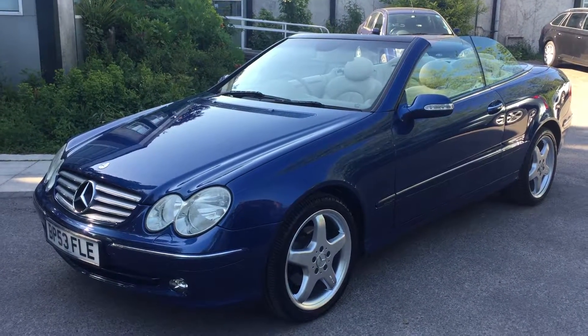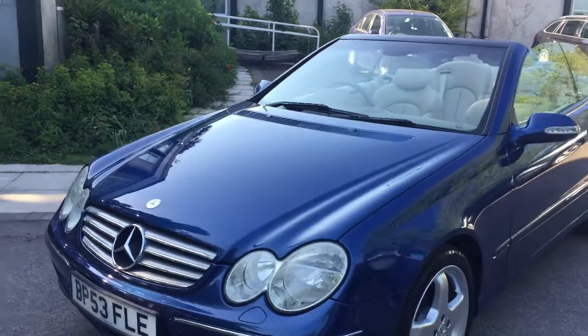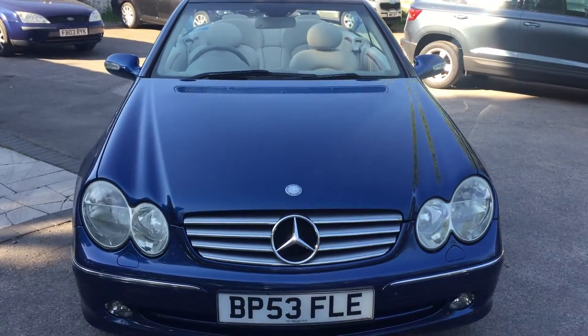So she's a CLK320, it's a six-pot engine, 53 plate. But how's it aged? It's absolutely stunning, isn't it?